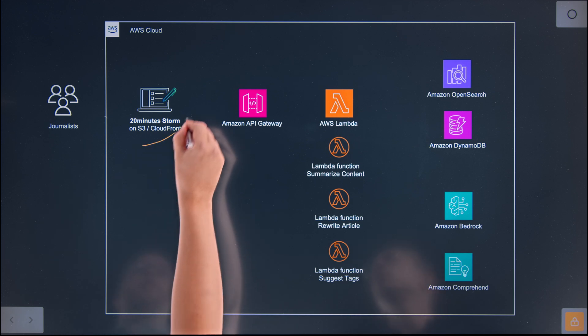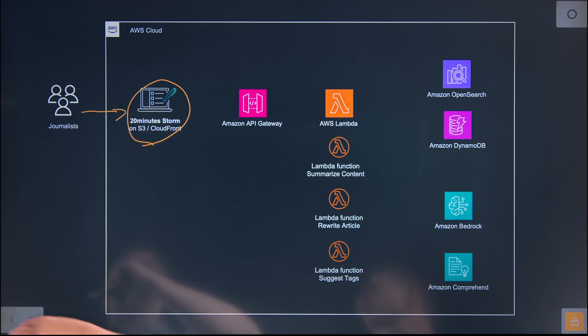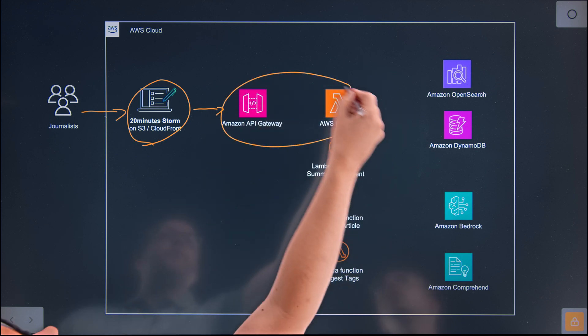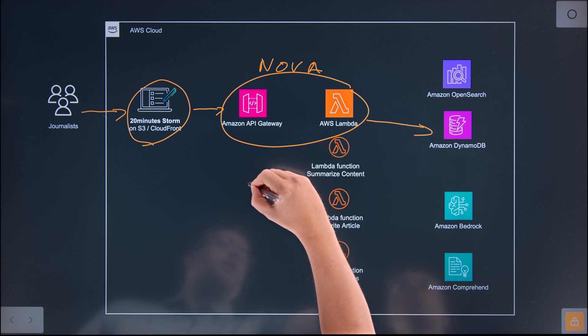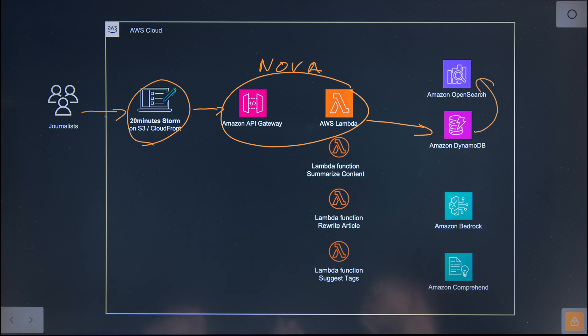Storm is our CMS. It's a single-page application. Our journalists use Storm to write content — by content I mean articles, live blogs, slideshows, etc. Storm will call our API. The name is Nova, like the star. It's a combination of API Gateway and Lambda, so it's all serverless. It's the APIs that back your content management system. And we store everything in DynamoDB, and we synchronize everything in OpenSearch,